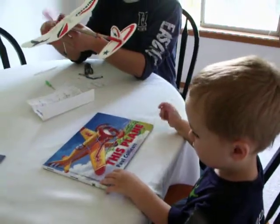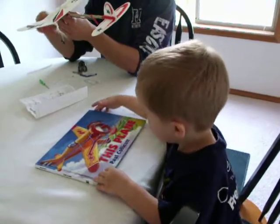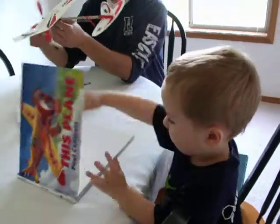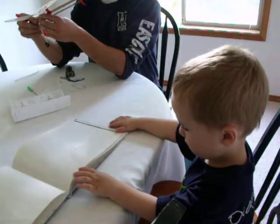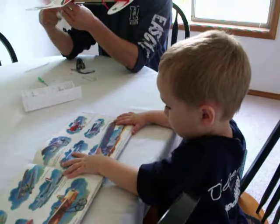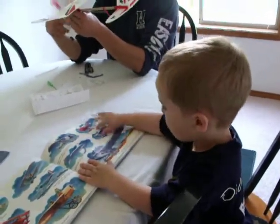This is a book that Max really likes from the library. He's going to read it to you, Stacey. Can you open it? Tell Stacey what you see. What's that?